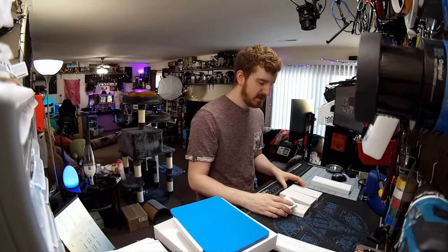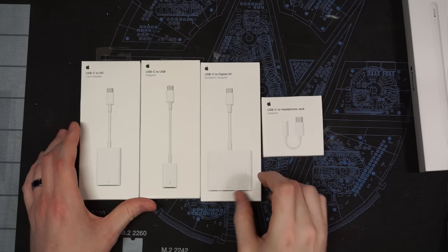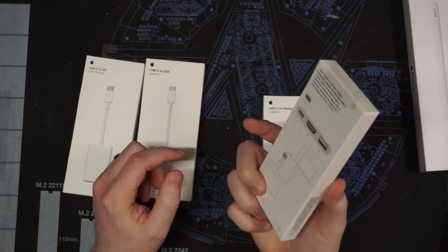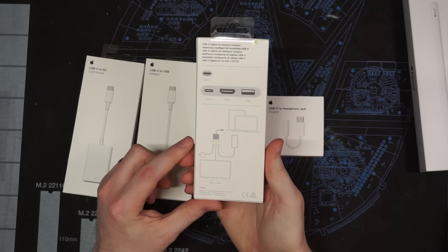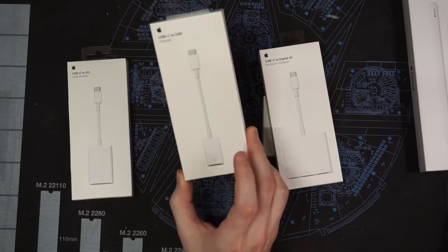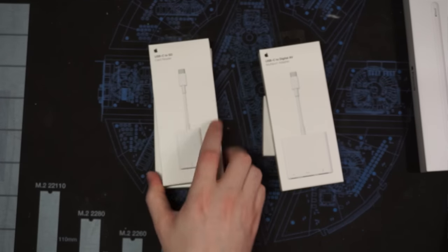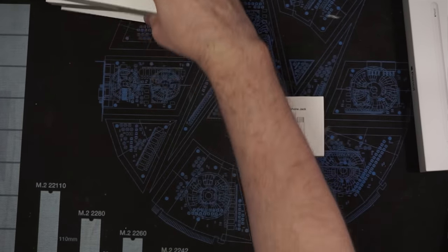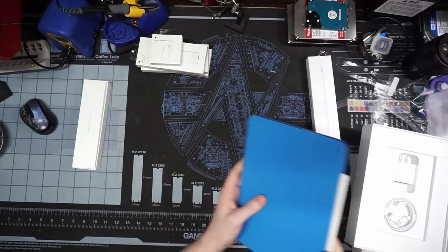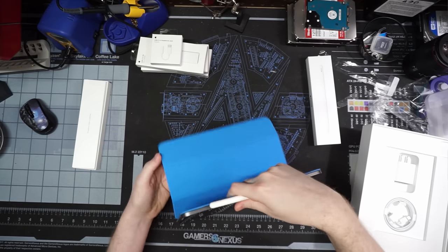I've got a few USB-C dongles — hashtag dongle life. There's a headphone jack adapter, a multi-port adapter with HDMI, a USB plug, and charger pass-through, which will save me hassle when screen capturing for iOS tutorials. I've also got a basic USB adapter for external hard drives and an SD card reader. I have these available should I desire to turn this into a full laptop experience.